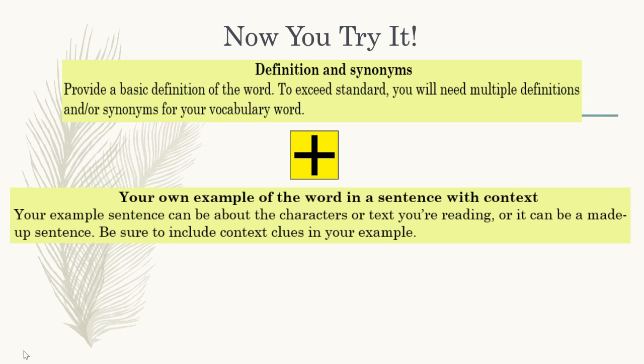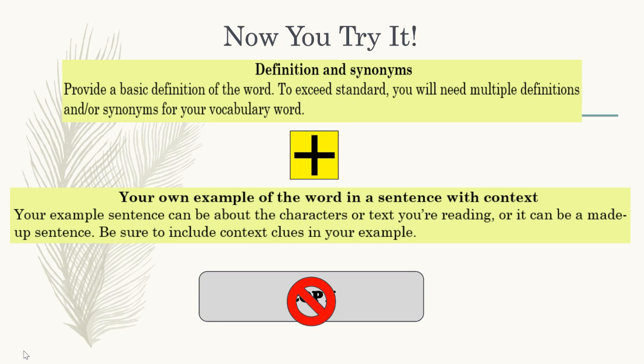Now you try it. Remember, don't just copy the definitions — that will not get you full credit.